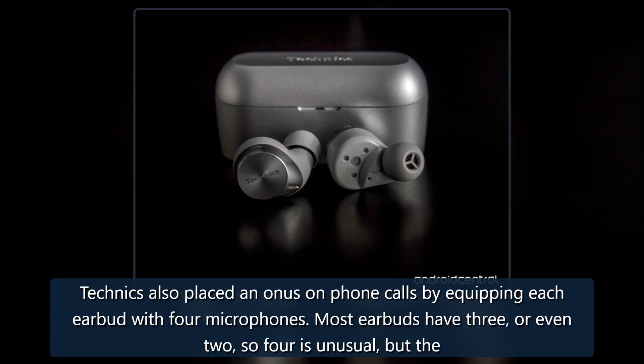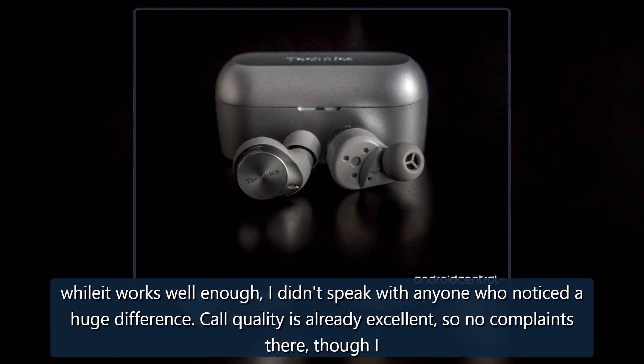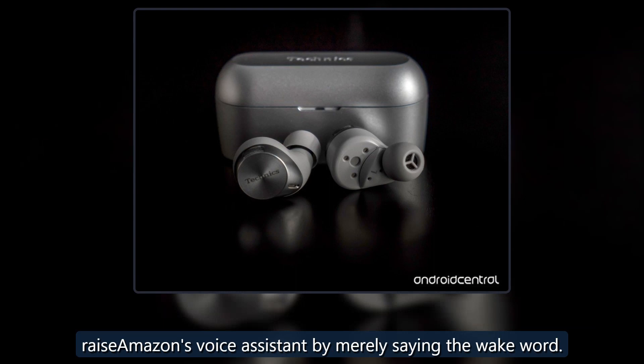Technics also placed an emphasis on phone calls by equipping each earbud with four microphones. Most earbuds have three or even two, so four is unusual, but the extra one is there to amplify voices once it hears you talking. To enable its full scope you have to set up the 'just my voice' feature within the app. I tried it and while it works well enough, I didn't speak with anyone who noticed a huge difference. Call quality is already excellent, so no complaints there, though I would say that the Jabra Elite 7 Pro are still the best for that. Technics also took the step of offering hands-free access to Alexa — set it up and you can raise Amazon's voice assistant by merely saying the wake word.